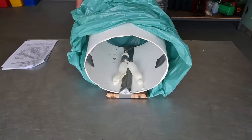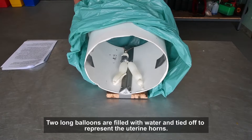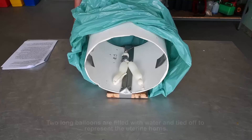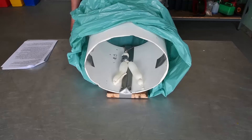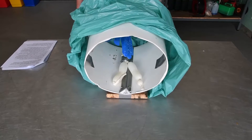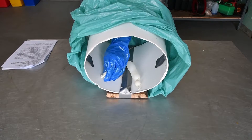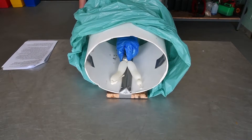As slaughterhouse early pregnancy samples are difficult to obtain, a model eight-week pregnant uterus can be fabricated. Long balloons filled with water can represent the uterine horns of the eight-week pregnant uterus. The balloons can be tied together with repeated corded knots to represent the firmer cervix. Students should then take turns examining the model pregnant uterus, swapping between slaughterhouse samples and the model pregnant uterus.